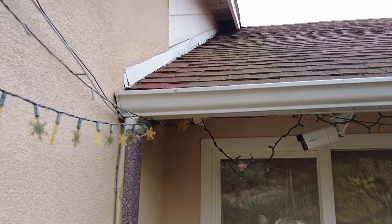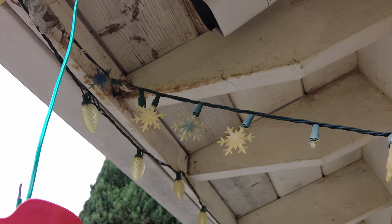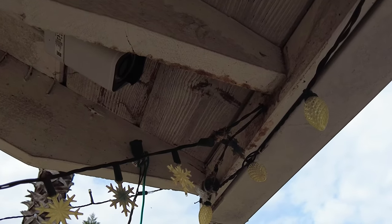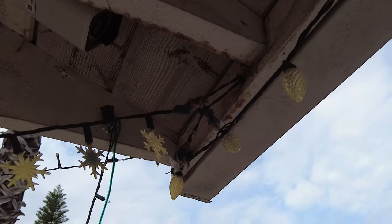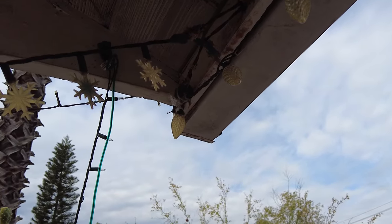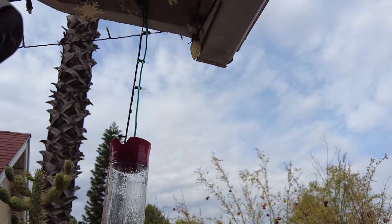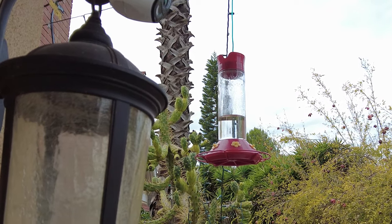Now the new nest is up here underneath that eave. This nest is much more protected because she's building it above the wires in the corner there. It's protected by the gutter and the little piece of wood that comes down on one side, so a hawk can't see it from above. She flies in and out from the side, and her feeder is right underneath, so she doesn't have to go far for food.